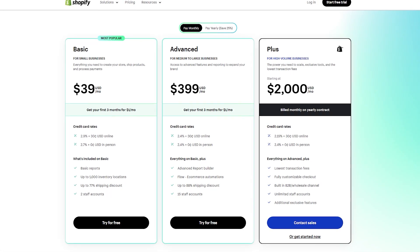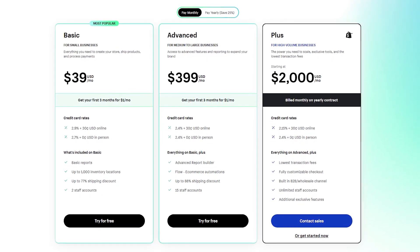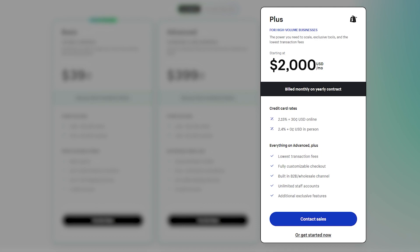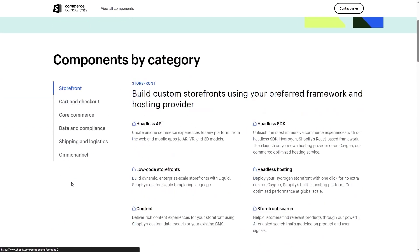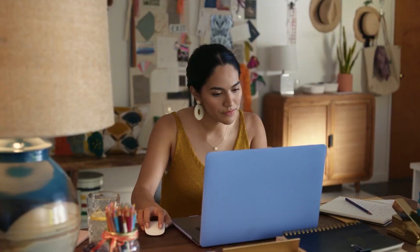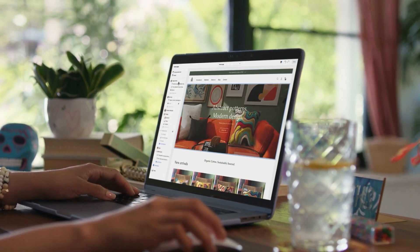That's not all Shopify has to offer — they also have customizable tiers. For example, the Shopify Plus tier caters to huge businesses with unlimited staff and personalized support. You also have the Commerce Components bundle where you pick and choose the options you want and request a quote from the Shopify team. Regardless of the size of your business, with Shopify you'll always find a plan that fits your needs and preferences.